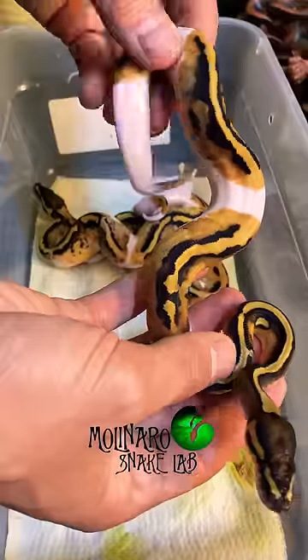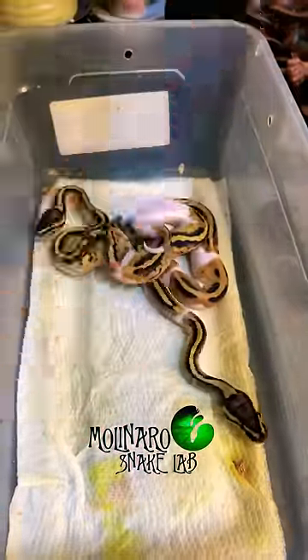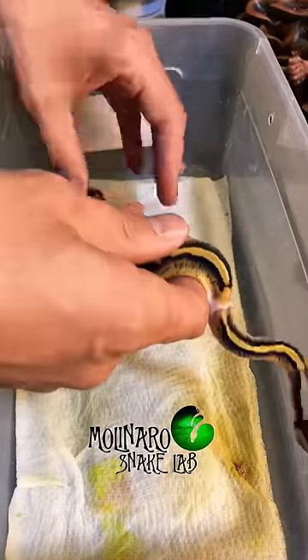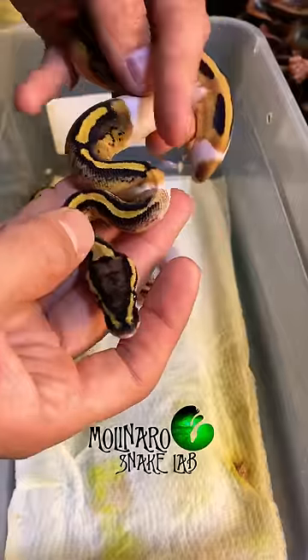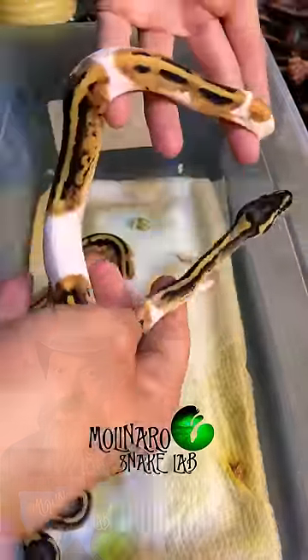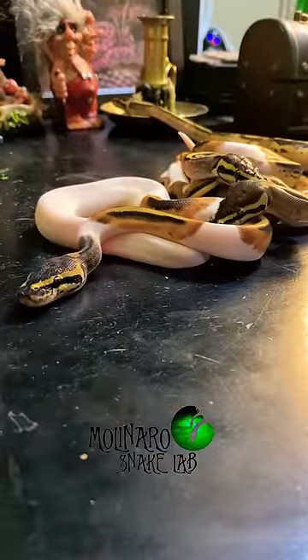These guys are even a little bit more special, because they each carry a copy of the albino gene, which is another recessive gene. So if in the future they were paired with another snake that carries the albino gene, they could create albinos. I love how this little one's color pattern changes towards the end of its body. Because they carry one copy of the albino gene, they're known as heterozygous, or het for albino.